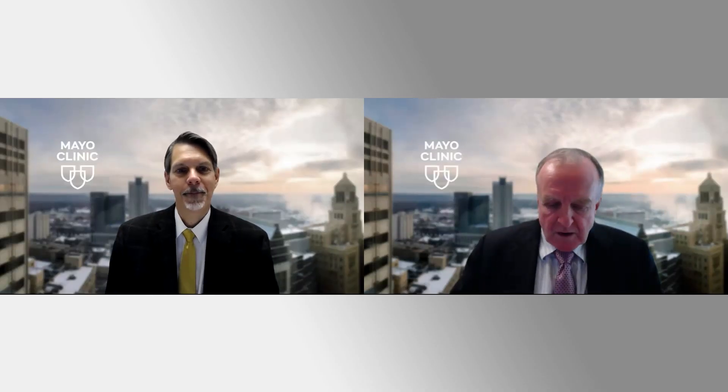Thank you, Dr. Bell. It's really a pleasure to be here. So Greg, let's just start off — we know chronic total occlusions as CTOs. So what exactly is a CTO and where do we find these?